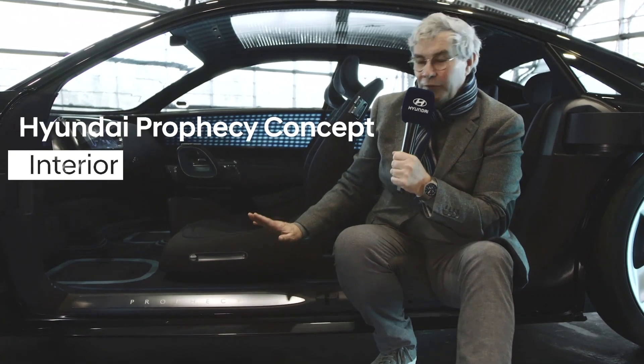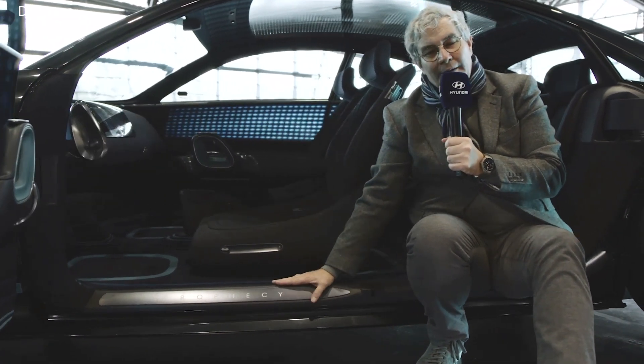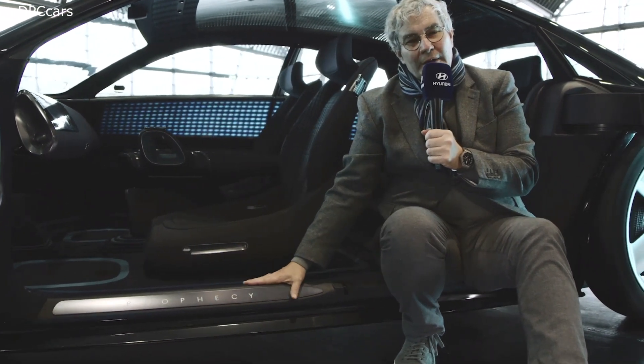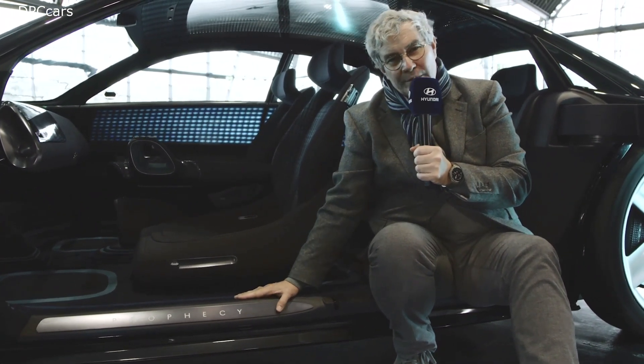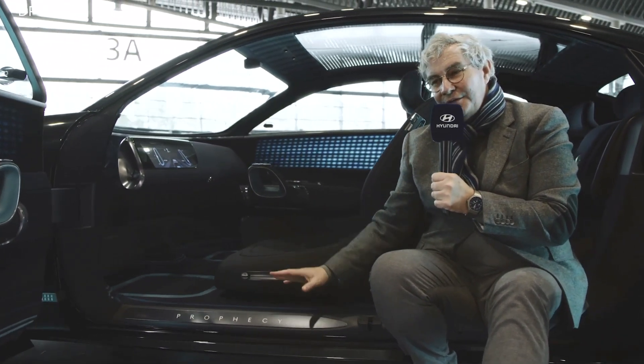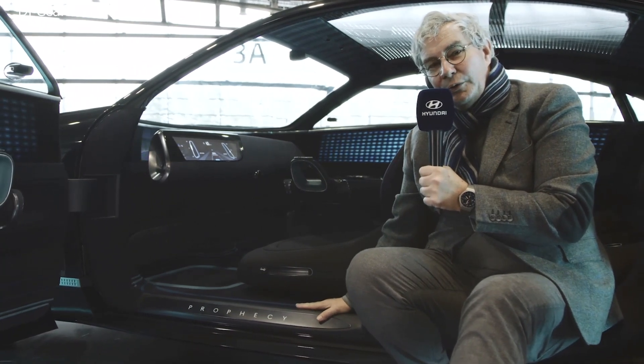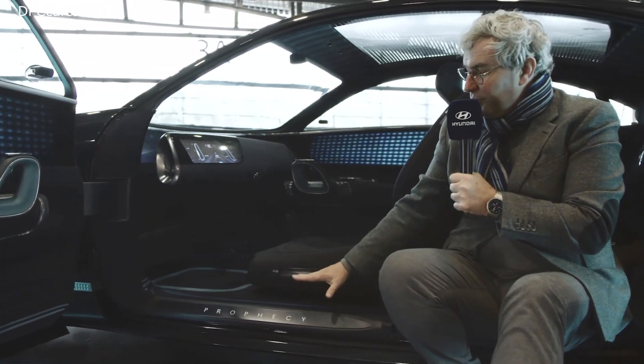The first thing that is obvious is the name: Prophecy. One might wonder why this name. Well, actually we don't do show cars for show business at Hyundai Design. When we do a show car, it anticipates the future. So this is a prophecy of the future — something you will see on the streets soon.